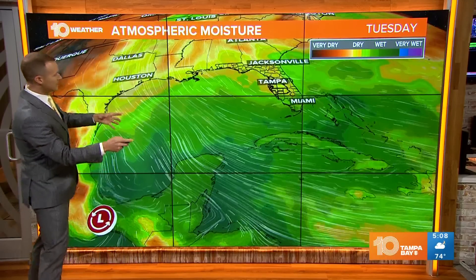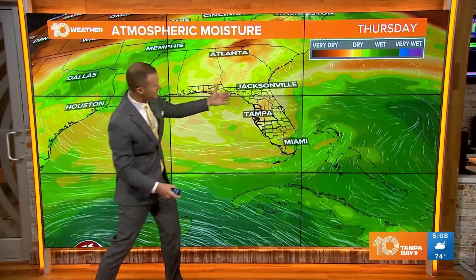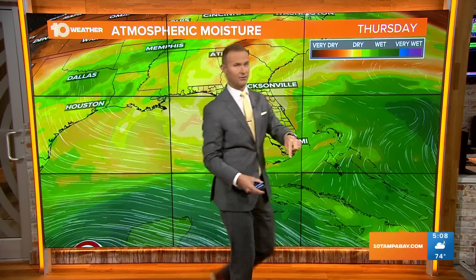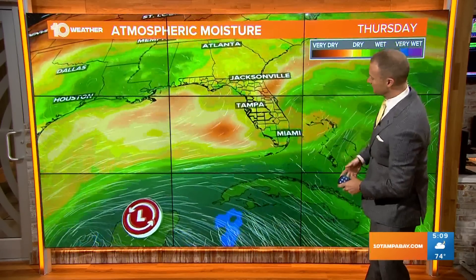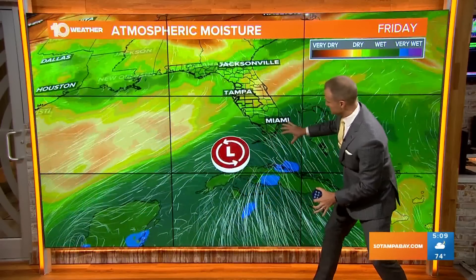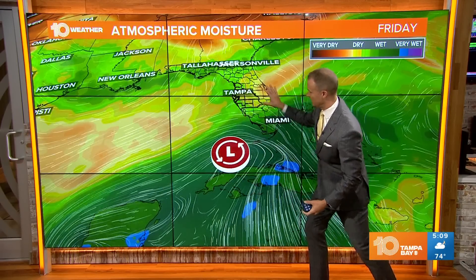This is the GFS model showing you that atmospheric moisture. For the next couple of days, we will see some drier air moving in, so our chances of rain through Wednesday into Thursday will be lower. However, as we go into Friday, if this forecast model is right, it brings a lot of that tropical moisture over South Florida, keeping us relatively dry through midweek.